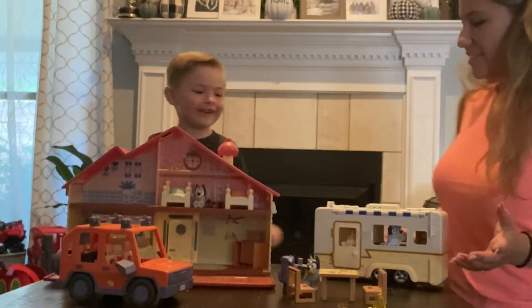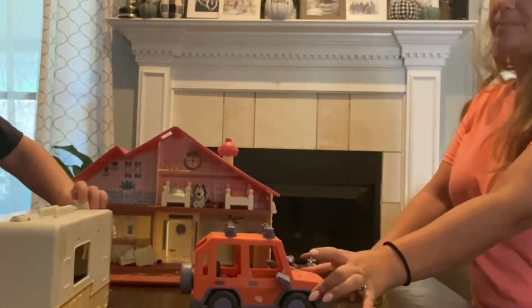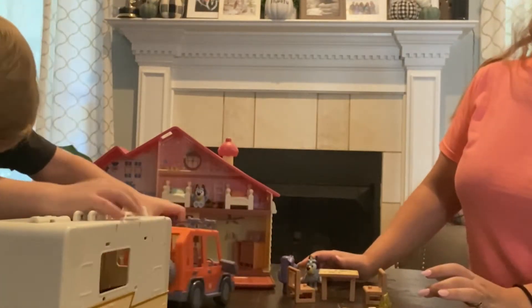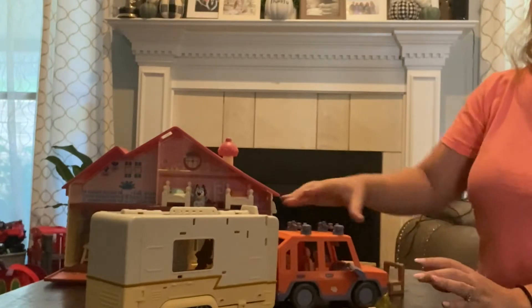What does it do? You attach it. You attach it? Yeah, let me show you what you do with it. So, attach it. Whoa!